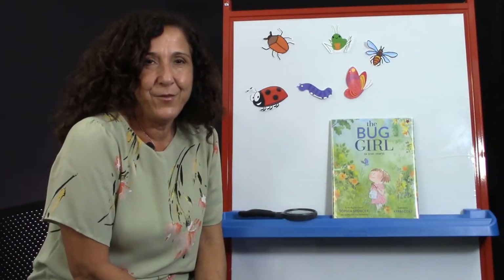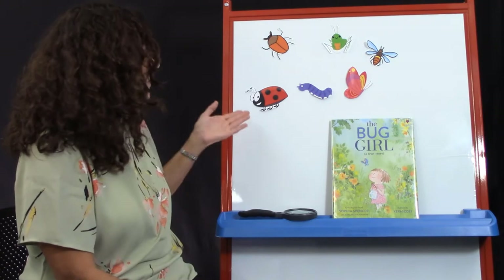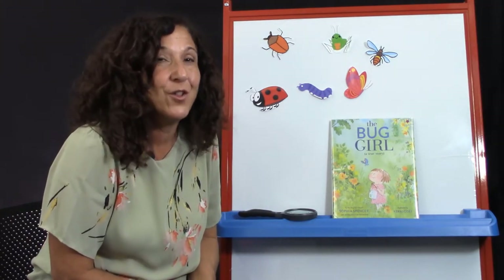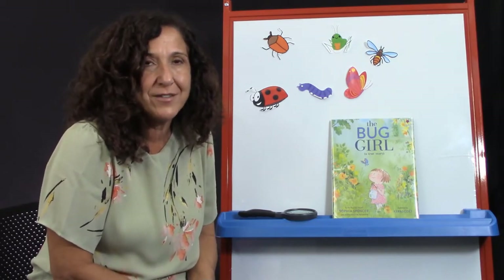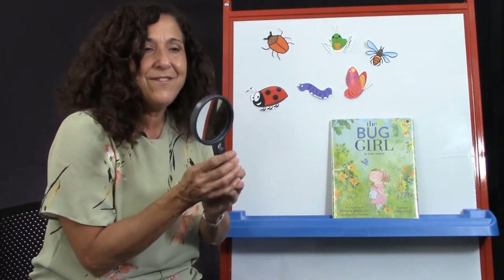Hi, Little Makers. It's Miss Patty from the Cybrarium. And what do I have behind me? Bugs, bugs, bugs. And how can we look at them even closer to get a good sense of all their different parts and beautiful colors? It is with a magnifying glass.